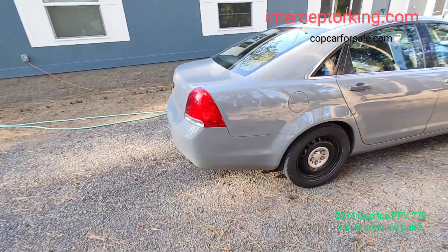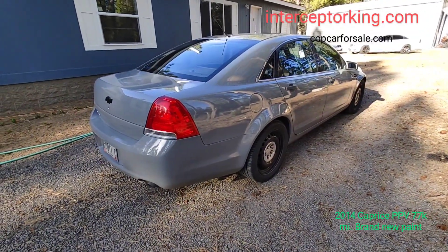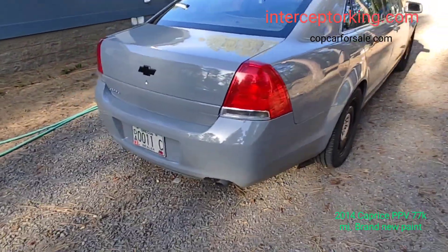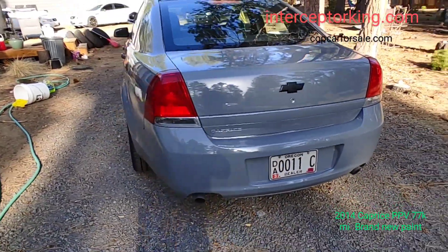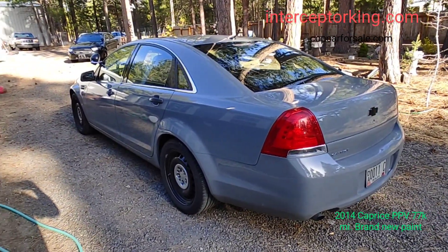Only got 77,000 miles on the odometer. I'm going to call Chevy maybe tomorrow if I have time and see if this motor was replaced. I have another vehicle that's getting painted at the paint shop — this exact same color. I'm going to sell this one and keep the other one. The other one's got 14,000 miles on a brand new motor.